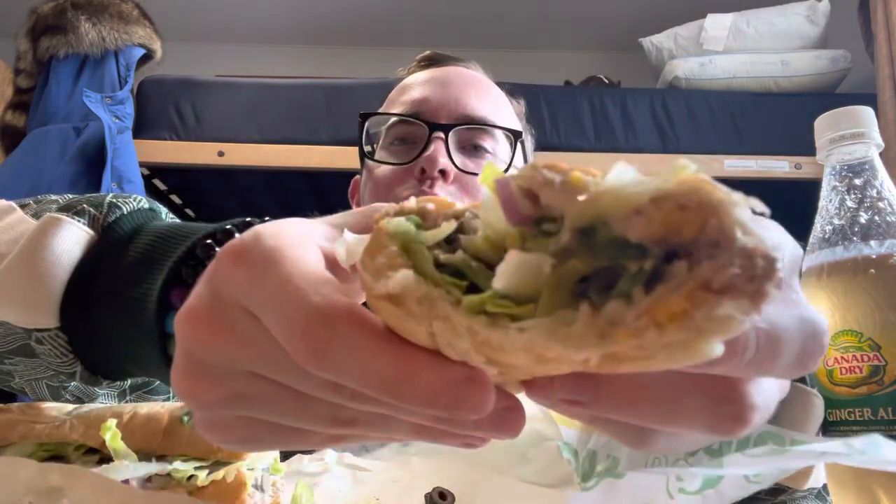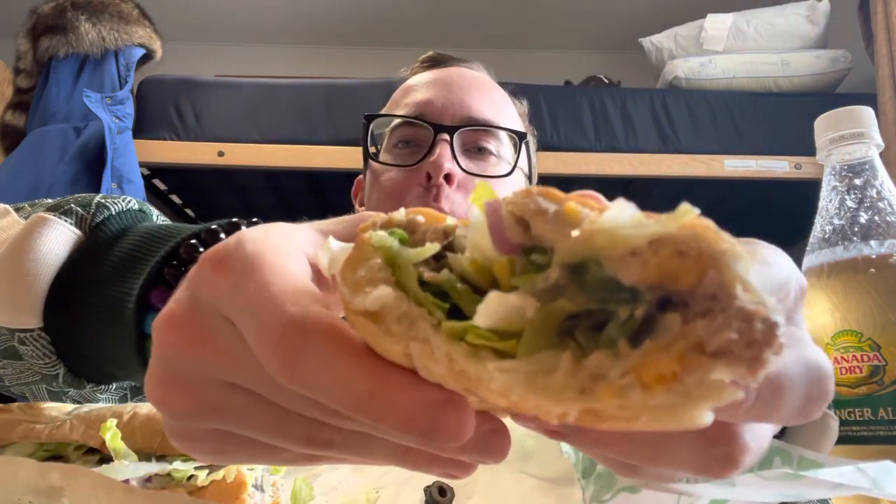One more bite for you guys — I know you love watching me eat. Look at that. Delicious. I should warn you though: sometimes the Subway tuna will make your pee smell like tuna a little bit. This happened to me before. If it happens to you — it's just a warning, now you know.